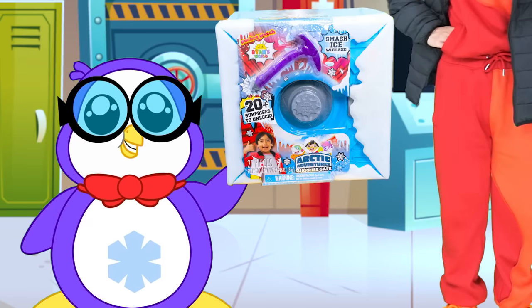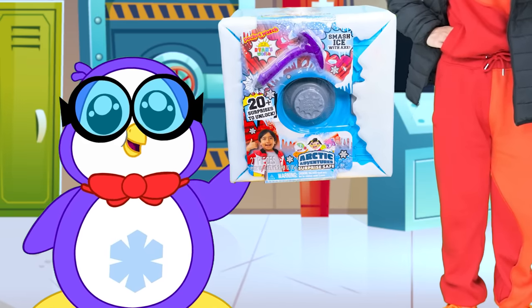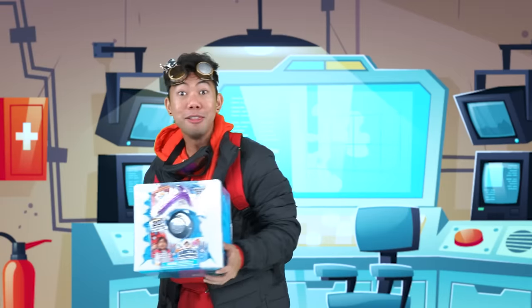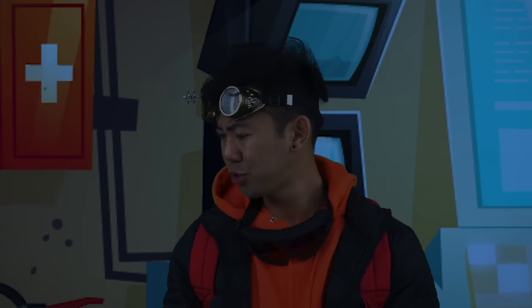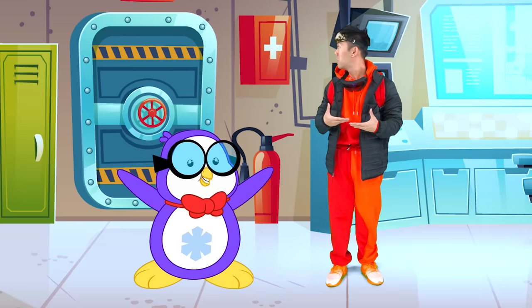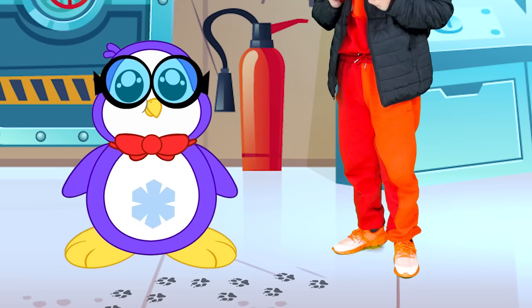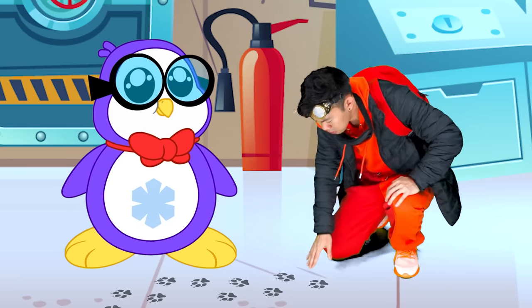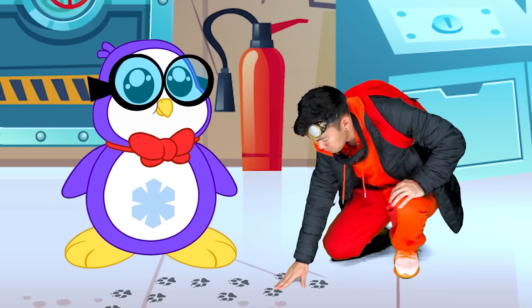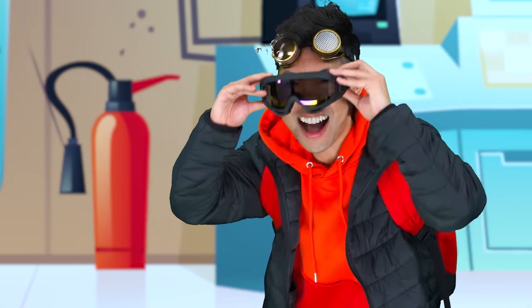It's the Arctic Adventures Surprise Safe. I can't wait to find out what's inside. Let's open it. Hey, where'd the lights go? That's strange. Popsicles! Where'd the safe go? Someone took it! Look — paw prints! Looks like an animal has snatched our safe. What animals live in the Arctic? Let's get ionic!